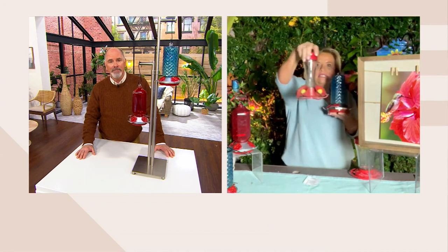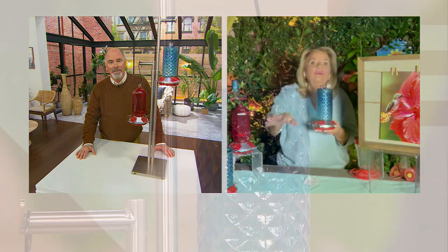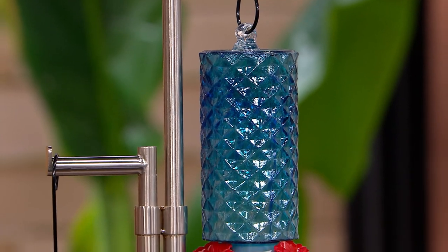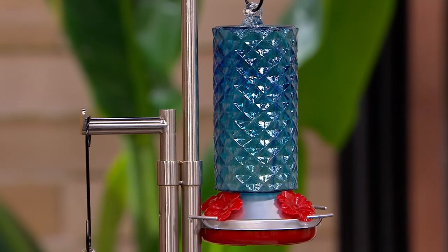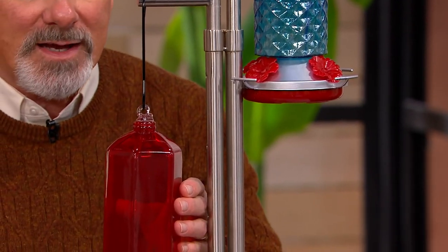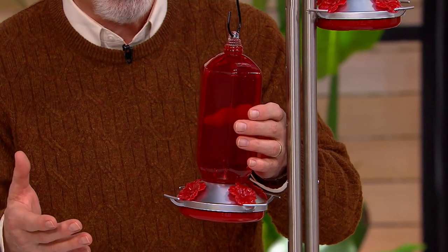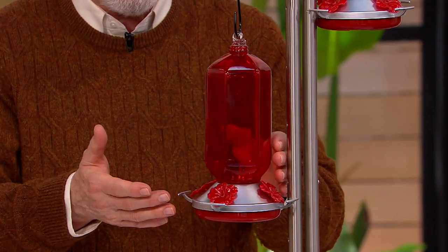As opposed to these little guys here, get two or three or four of these — they make fabulous gifts. Mother's Day, Father's Day around the corner. Look at the red one for Valentine's Day. And then to see hummingbirds in your backyard all summer long — that's a great gift.